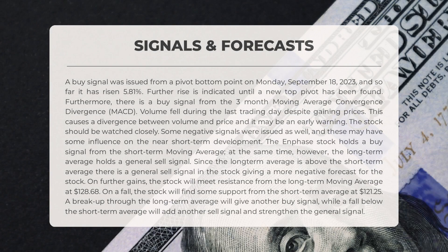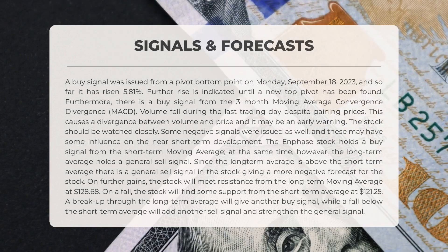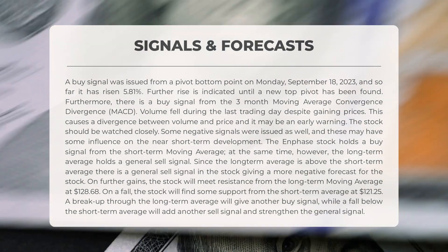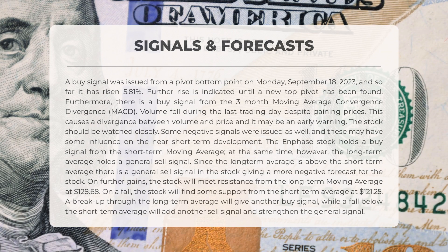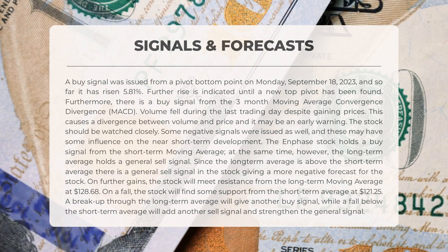On Monday, September 18th, 2023, a buy signal emerged from a pivot bottom point, propelling Enphase upwards by 5.81 percent. The three-month moving average convergence divergence, MACD, also signals a buy. Despite gaining prices, the stock's volume decreased during the last trading day, creating a divergence between volume and price — an early warning sign that demands close attention. Some negative signals have also appeared, potentially influencing short-term development.